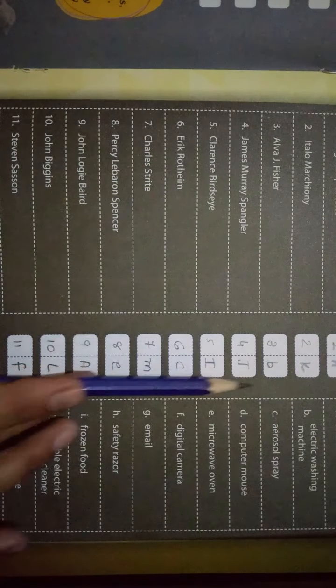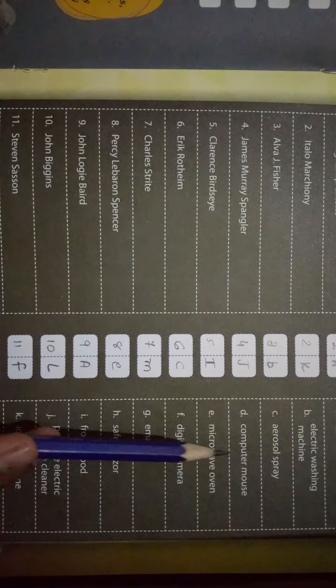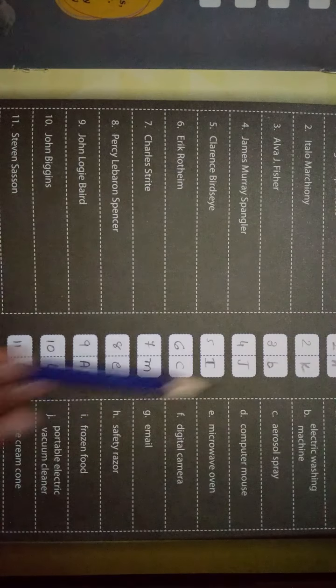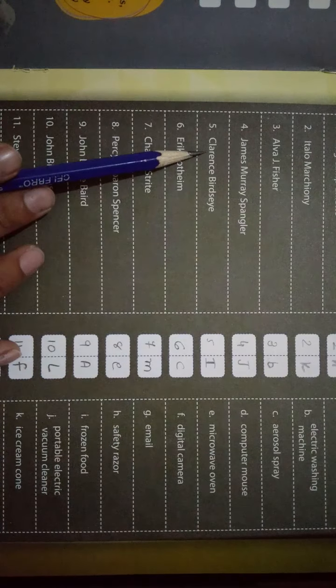Fourth का answer आता है J। J में है — Portable Electric Vacuum Cleaner। इसने यह बनाया है, तो यहाँ पर answer है J।